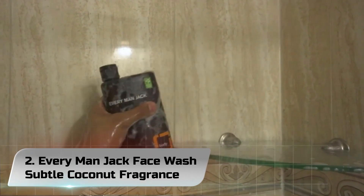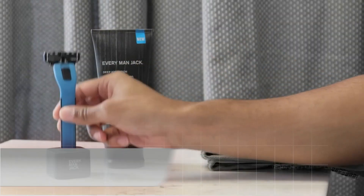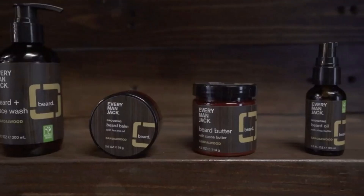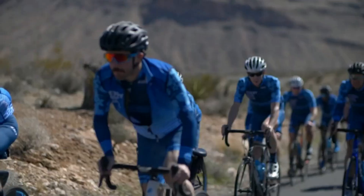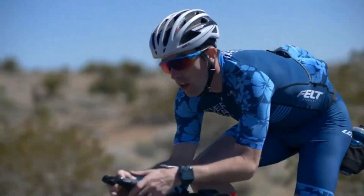Number 2. Everyman Jack Shea Butter Beard Plus Face Wash will deeply cleanse and condition your beard and skin. Coconut-derived surfactants clean, while glycerin and aloe conditions and hydrates. Shea butter adds deeper moisture for dry, irritated hair and skin while giving a sweet, refreshing aroma.